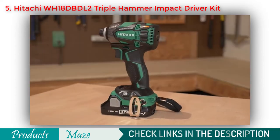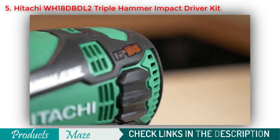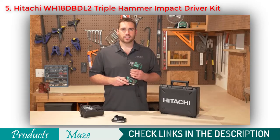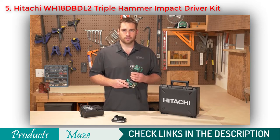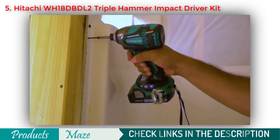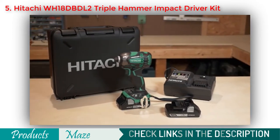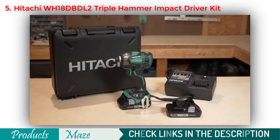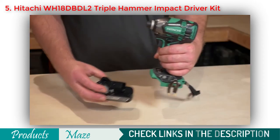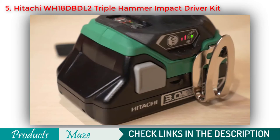The WH18DBDL2 tool body carries an IP56 certification, which provides protection against dust and water, extending the overall life of the tool. Hitachi's brushless motor technology delivers more run time, increased power, and extended durability with essentially no maintenance. This impact driver comes with Hitachi's compact 3 amp-hour lithium ion slide-type batteries that weigh less and are more compact than traditional 3 amp-hour lithium ion batteries.